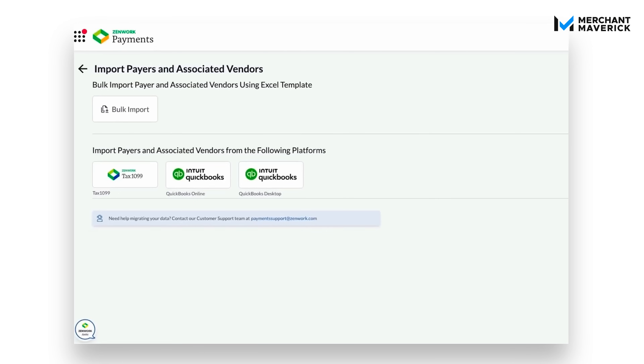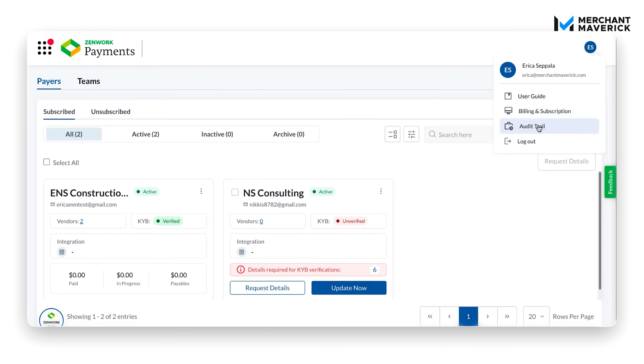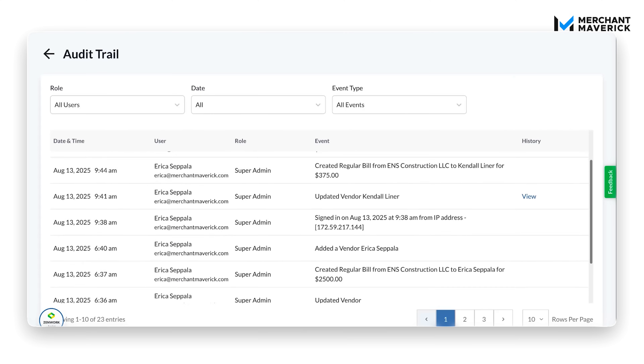With two-way QuickBooks Online sync, your records stay perfectly aligned — duplicate data entry is a thing of the past. And if you need to audit anything, you've got full traceability across approvals, invoices, and payments. Every action gets logged, which streamlines compliance and reporting.